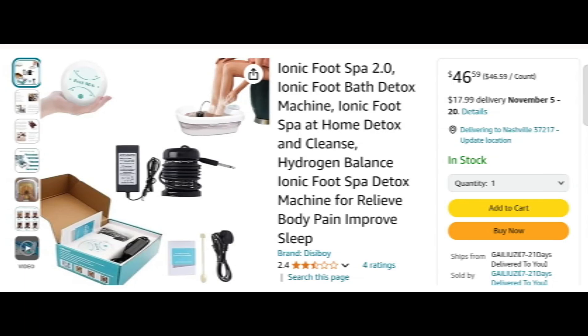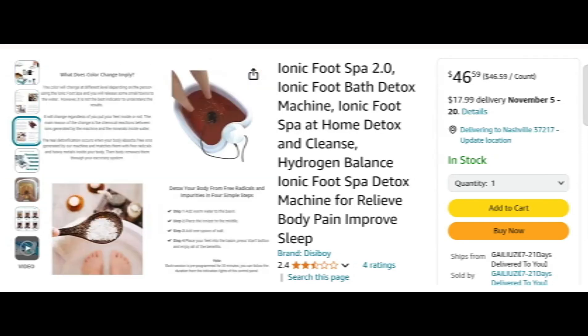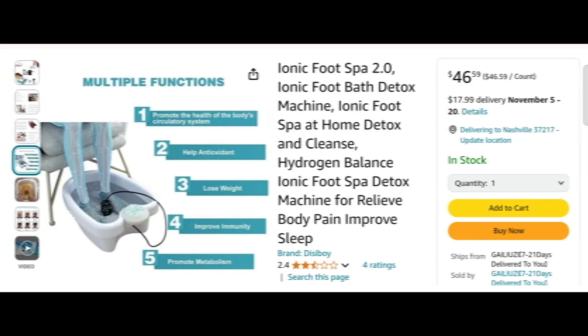Hi everyone, welcome. In today's video, do you want to know about DC Boy Ionic Food Spa 2.0 review? We are going to update you with an advice review. If you have bought any product from this site, or if you have already experienced it, watch this video till the end — by the end you will know the legitimacy of this site.